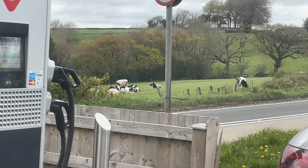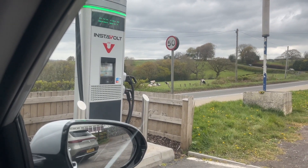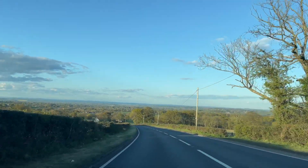First time I've charged in such close proximity to livestock! After about 20 minutes of charging we got on our way to Plymouth, where conditions were less than optimal.